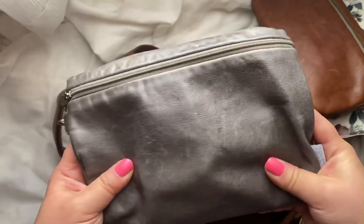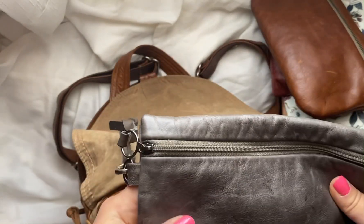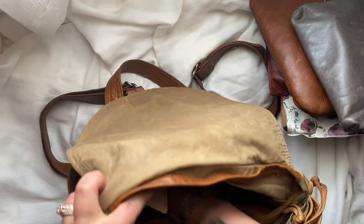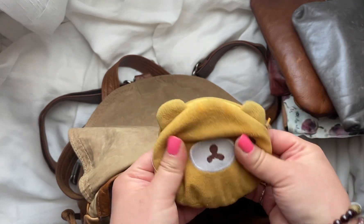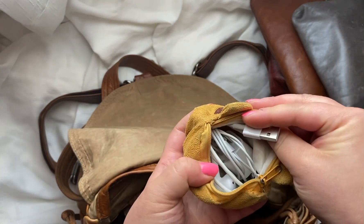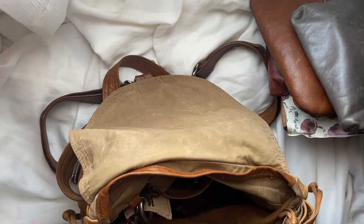This is just everyday stuff — medicine, stuff like that, band-aids. Not my earbuds though, I put those in a different one. I put all of my charging cables in this cute little guy here. It's really old, but it keeps everything from getting tangled.